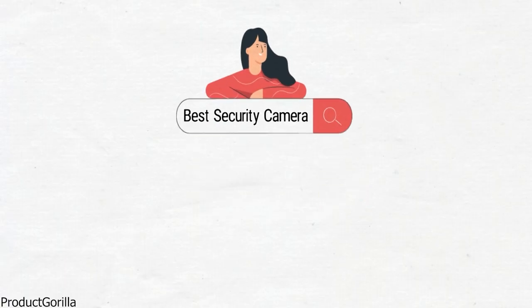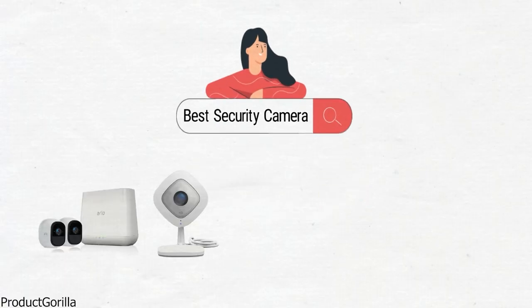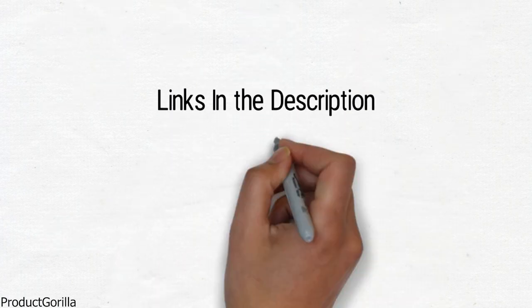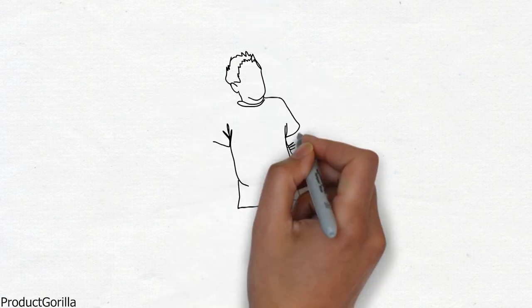Are you looking for the best security camera? In this video, we will look at some of the top security cameras on the market. Before we get started, we have included links in the description for each product mentioned, so make sure you check those out to see which is in your budget range.